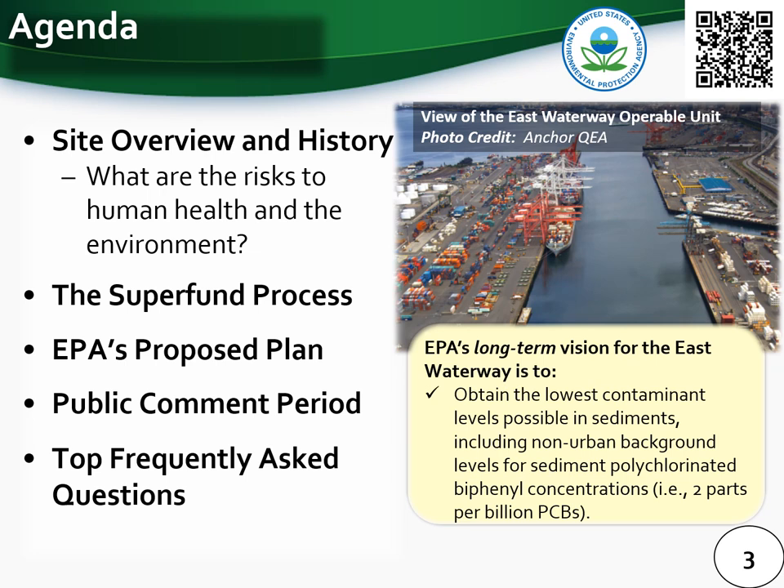With those four main learning objectives in mind, let us review the key topics on the agenda. We will start with a brief overview of the site and some history of the East Waterway, including talking about the risk to human health and the environment. Then we will review the Superfund process, present the details of EPA's proposed plan, discuss why public comments are important, and conclude by reviewing the top eight questions we have heard about the East Waterway proposed plan so far.